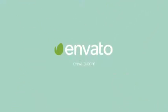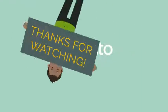Check out our site, and if you have any questions, please don't hesitate to ask. Thanks for watching.